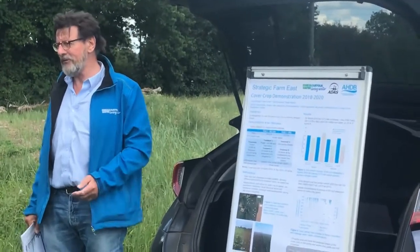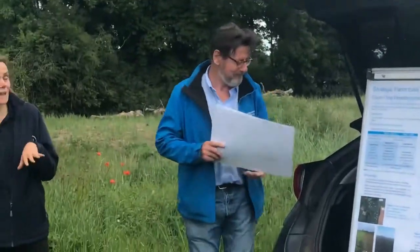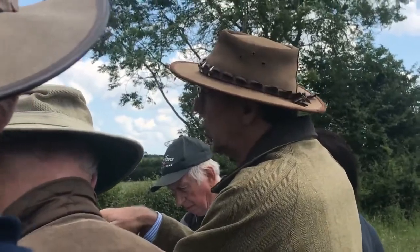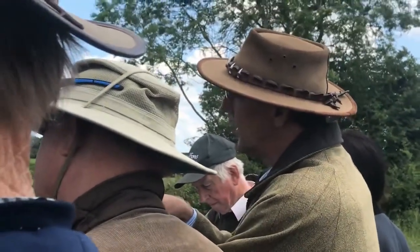A question is raised about root biomass measurements and whether there's a direct correlation. This is being addressed by the Maxi Cover Crop project, which has looking at rooting as one of its key aims — specifically how the roots of different cover crop species vary and whether that impacts on soil properties down the line. Rye in particular is very good at producing a lot of root biomass, as is radish — those are the ones with the big root systems.